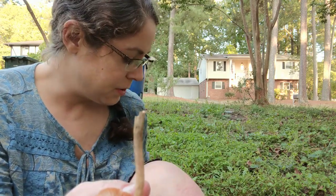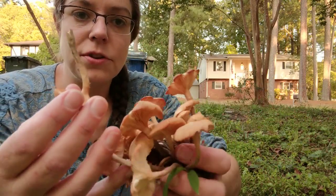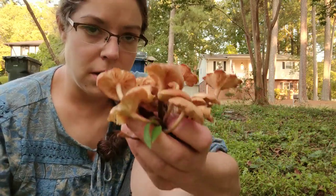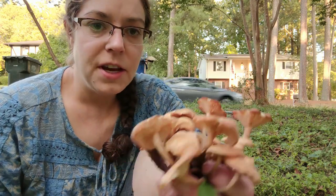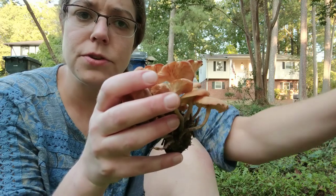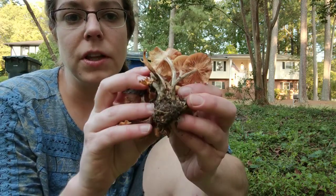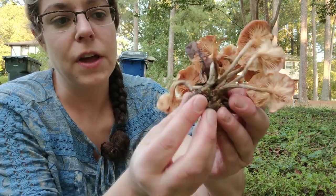Another really distinguishing feature of honey mushrooms, including Armillaria tabescens, is that they grow in clusters. You have a lot of mushrooms that will grow in ones and twos or connected to a root system, but the ringless honeys just go off like a bomb from whatever they are growing from.